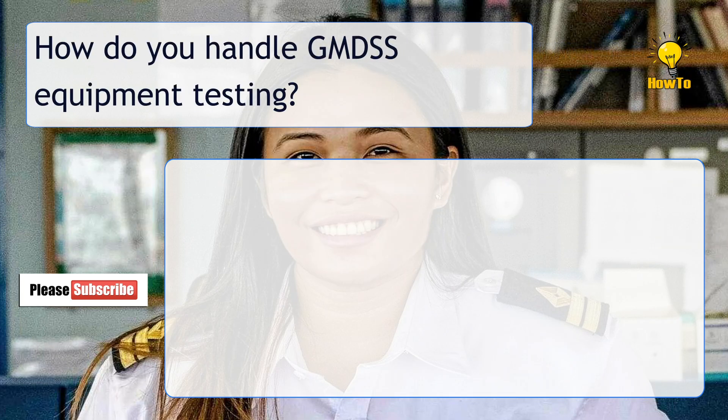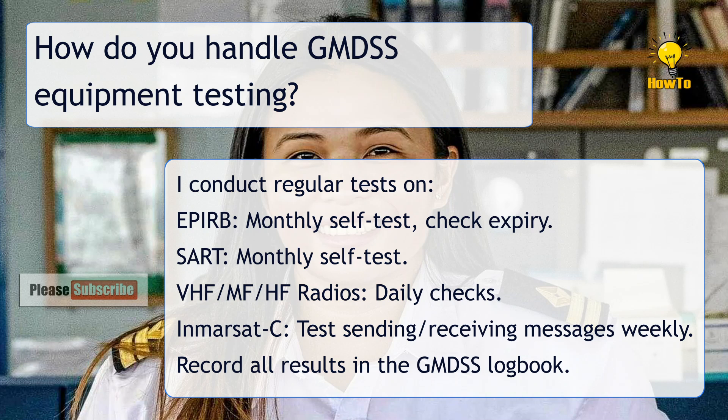How do you handle GMDSS equipment testing? I conduct regular tests: EPIRB — monthly self-test and check expiry. SART — monthly self-test. VHF, MF, and HF radios — daily checks. Inmarsat C — test sending and receiving messages weekly. I record all results in the GMDSS logbook.